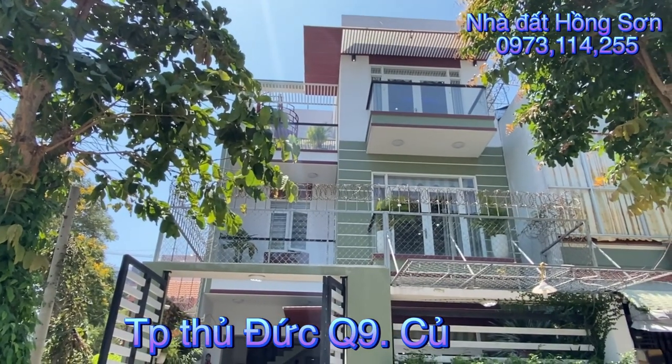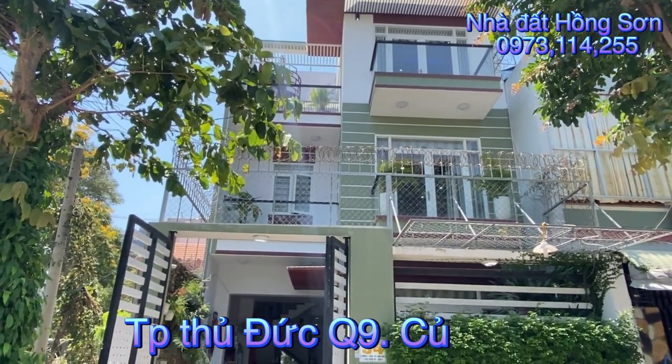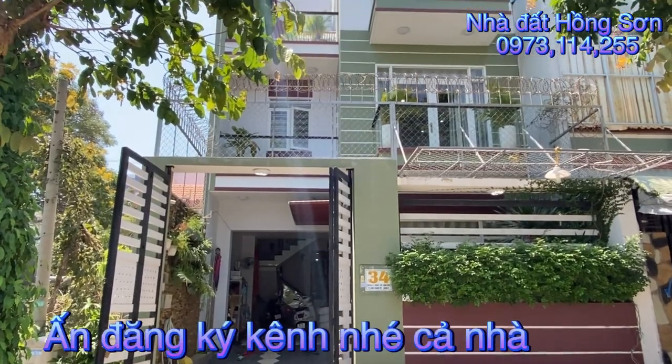Cảm ơn quý anh chị đã tham gia video của Hồng Sơn. Buổi sáng hôm nay, em đang ở quận 9 Hồ Chí Minh, bây giờ là thành phố Thủ Đức.